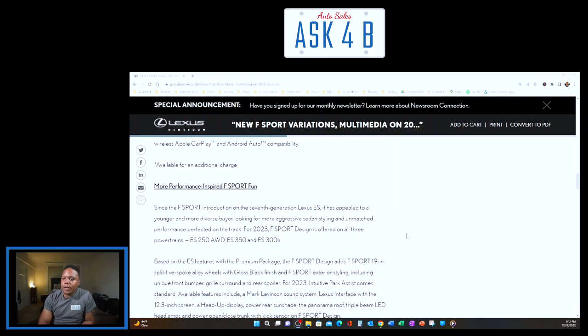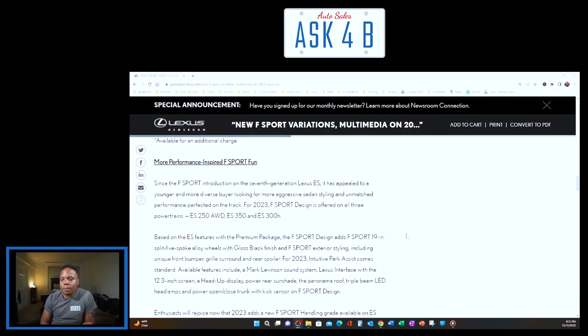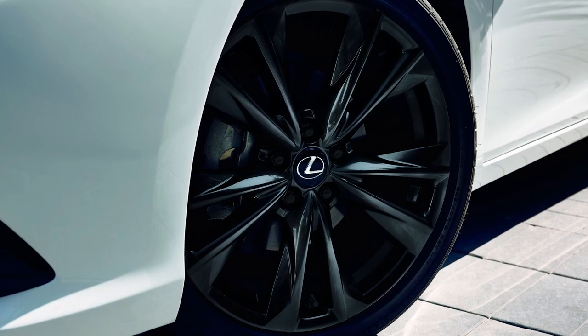Since the F Sport introduction on the seventh-generation Lexus ES, it has appealed to a younger and more diverse buyer looking for aggressive sedan styling and strong performance. For 2023, F Sport Design is offered on all three powertrains — the ES 250 AWD, ES 350, and ES 300h. Based on the ES Premium package, F Sport Design adds 19-inch split five-spoke alloy wheels with gloss black finish, unique front bumper, grille surround, and rear spoiler. Available features include the Mark Levinson sound system, 12.3-inch Lexus Interface screen, heads-up display, power rear sunshade, panoramic roof, triple-beam LED headlamps, and power trunk with kick sensor.